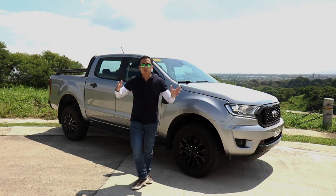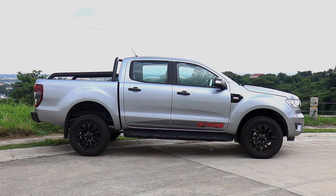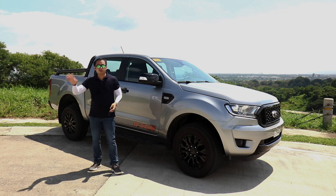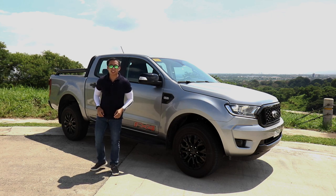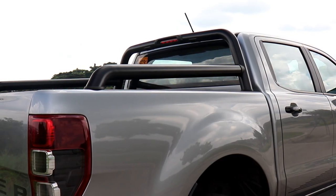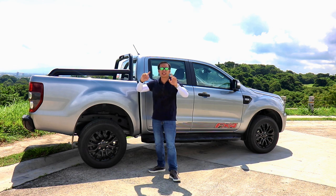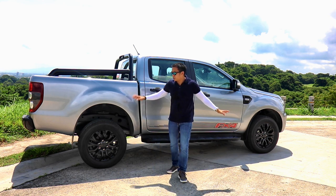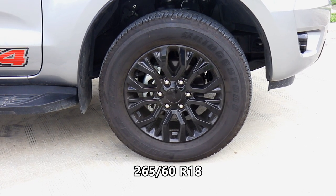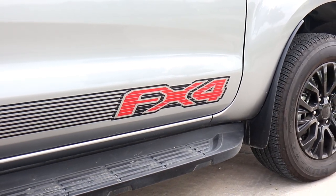On the side, there's absolutely no visual difference between an FX4 4x2 and a 4x4 — the only way to tell the difference is on an off-road trail. The FX4 gets blacked-out power-folding side mirrors with side repeaters, a blacked-out step board, and a black rear sports bar. It also gets 18-inch FX4-specific blacked-out alloy wheels wrapped in sporty 265/60 R18 tires, plus subtle FX4 decals on the side.